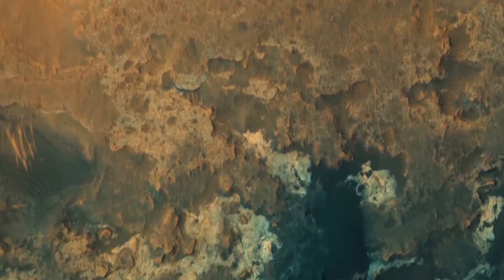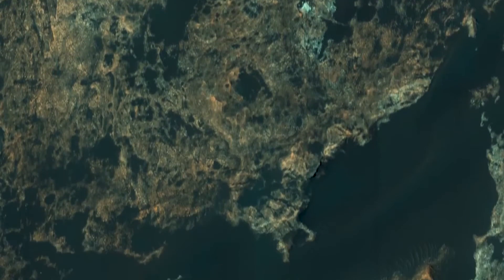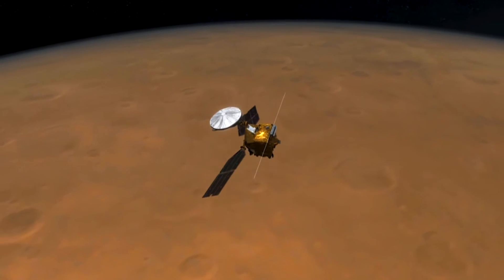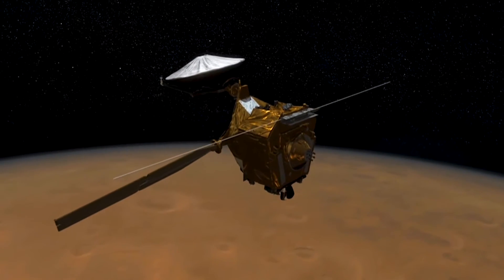We're zooming over the surface at 3.4 kilometers per second, acquiring data at 1 ten-thousandth of a second. We actually image each patch of ground 128 times and sum up the signal in order to get enough of a good signal-to-noise ratio with such a short exposure time.